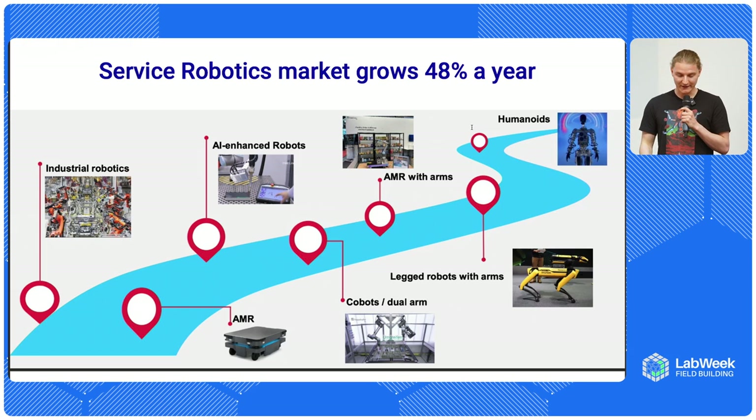Right now, I think we are in a moment where mobile and service robotics is exploding. Last year, the service robotics market grew 48%, and we started seeing robots in medical, deliveries, inspections, and security use cases. I think in the next few years, we'll start to see many more robots in our everyday environments.